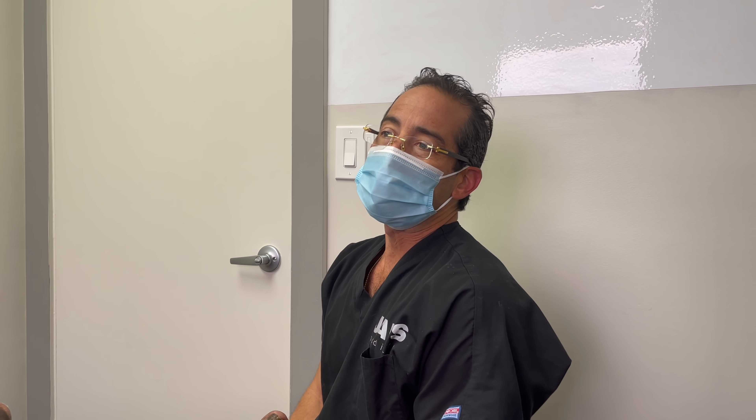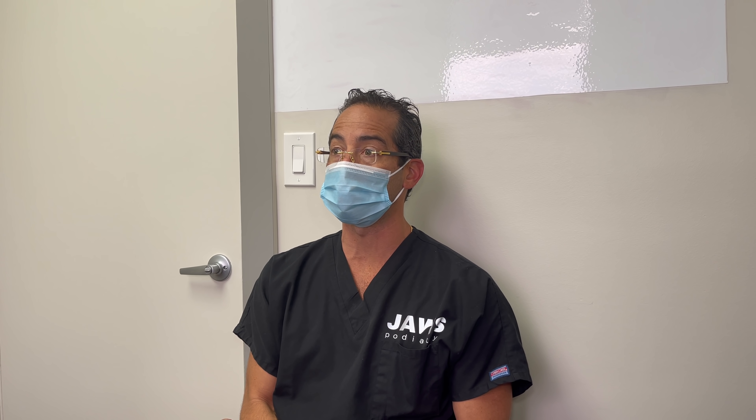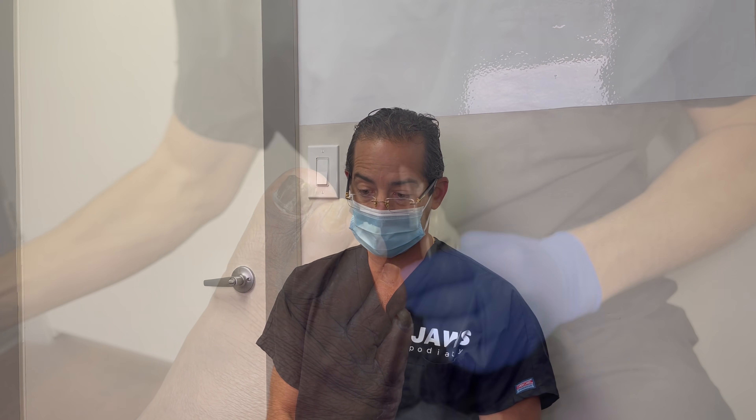Welcome everyone to another wonderful episode here at JAWS Podiatry. A young gentleman has presented to our office today with multiple chief complaints, including very long toenails. His nails grow really fast apparently, so people might think he hasn't trimmed his toenails in six months — that is not the case. I can't imagine what six months would look like, but nonetheless let's take a look.